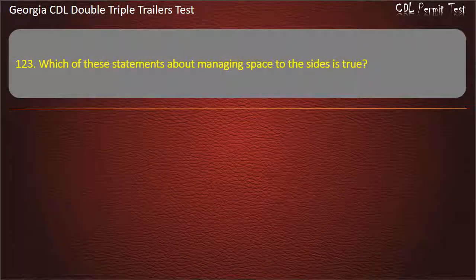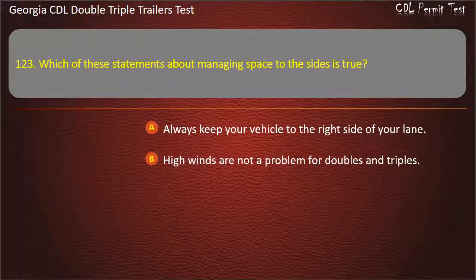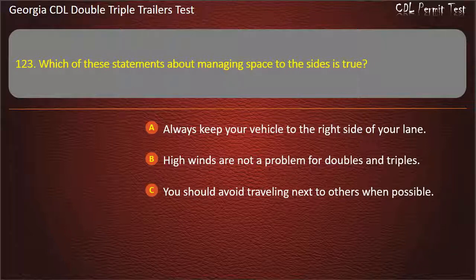Question 123: Which of these statements about managing space to the sides is true? Options: Always keep your vehicle to the right side of your lane. High winds are not a problem for doubles and triples. You should avoid traveling next to others when possible. Answer: You should avoid traveling next to others when possible.